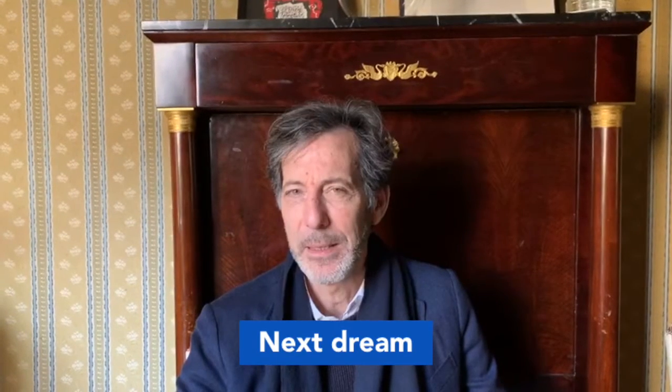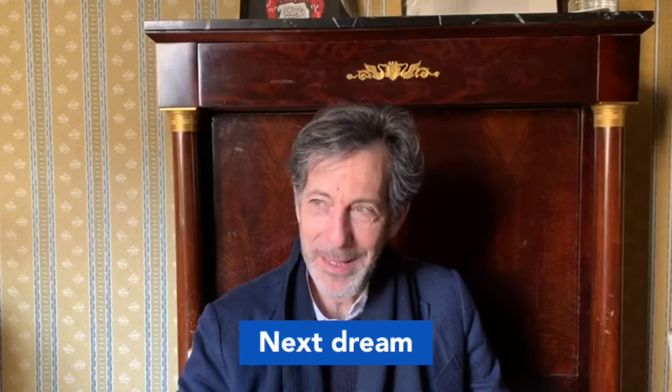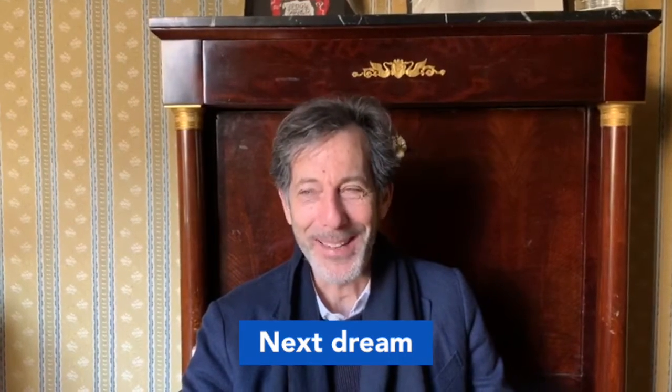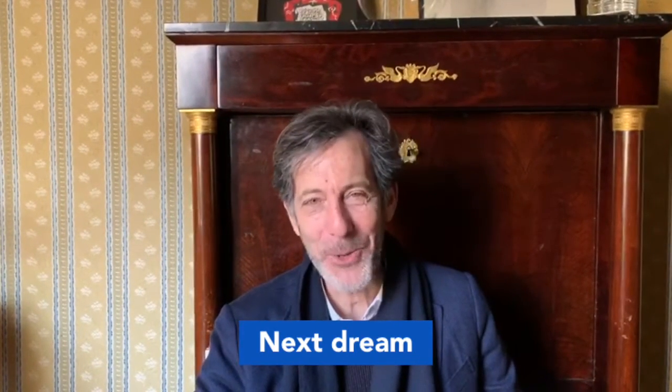Olympic Games. Exactly. What is your next dream? My next dream is going to be seeing the Biennale open with everything working as planned, because right now that still seems like a dream.